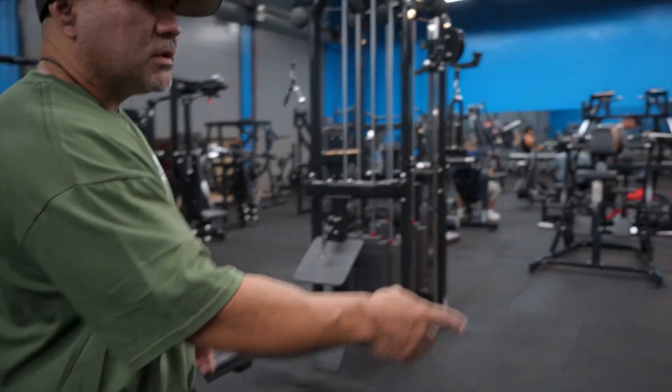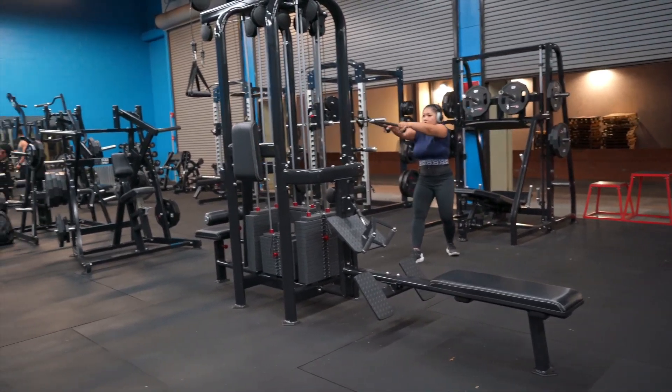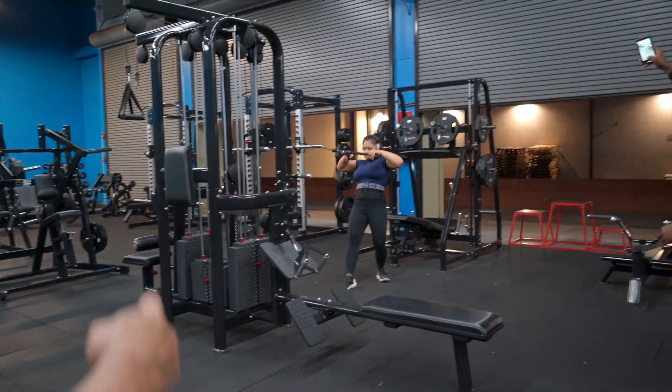Then you get into all of your cable machines. You've got two four-way multis here, so three total four-way multis in the gym — the silver line up front and then two here.